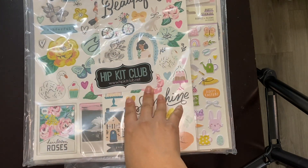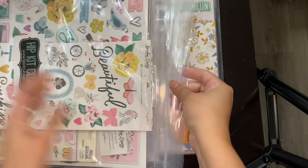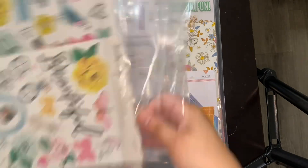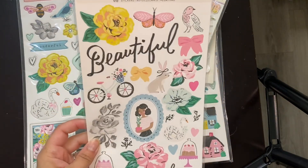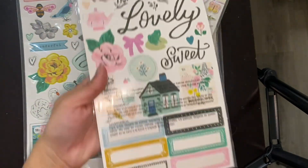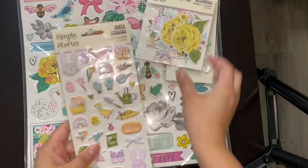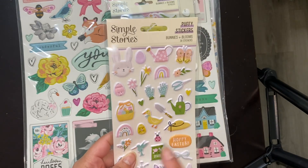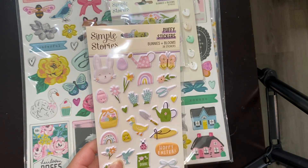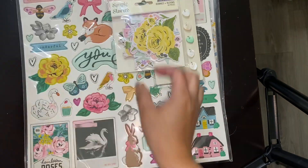So this one is the April 2021 embellishment kit. I love that they send some of their stuff in these resealable bags — these are great. So I got some Maggie Holmes Garden Party stickers. These are beautiful; I know a lot of people like that line and I don't have any of it, so that's perfect. If you saw one of my Tuesday Morning hauls, I did get some of the Bunnies and Blooms paper, and I'm pretty sure I have either a scrapbook kit or a card making kit that's also Bunnies and Blooms. So super excited that I got some matching stuff.